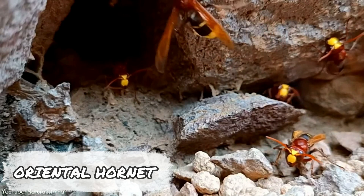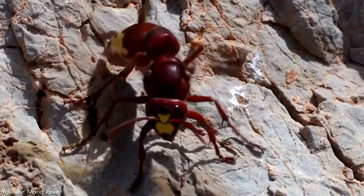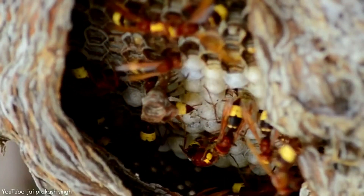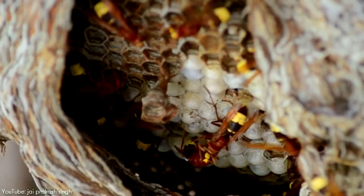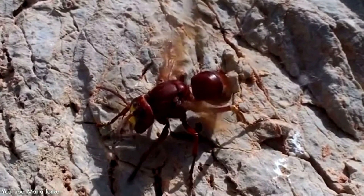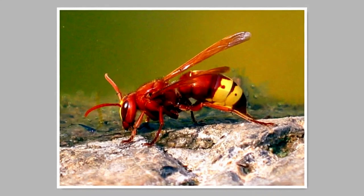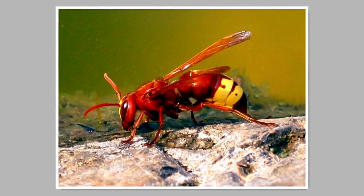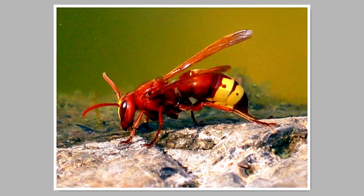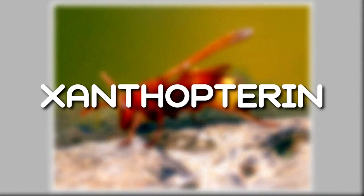Number 5. To scientists, the oriental hornet was a mystery. Unlike other species of wasp and hornet, they're mostly active when the sun is at its hottest, a phenomenon which goes against the popular reasoning that animals are most energetic when the sun is lowest. It was only through analyzing the biology of the hornet that scientists discovered why. The brown stripes on the hornet are grooves which trap light and refract it into two distinctive beams that then pass through a series of pinhole depressions in the yellow stripes and mix with the naturally occurring pigment xanthopatrin to create electricity.